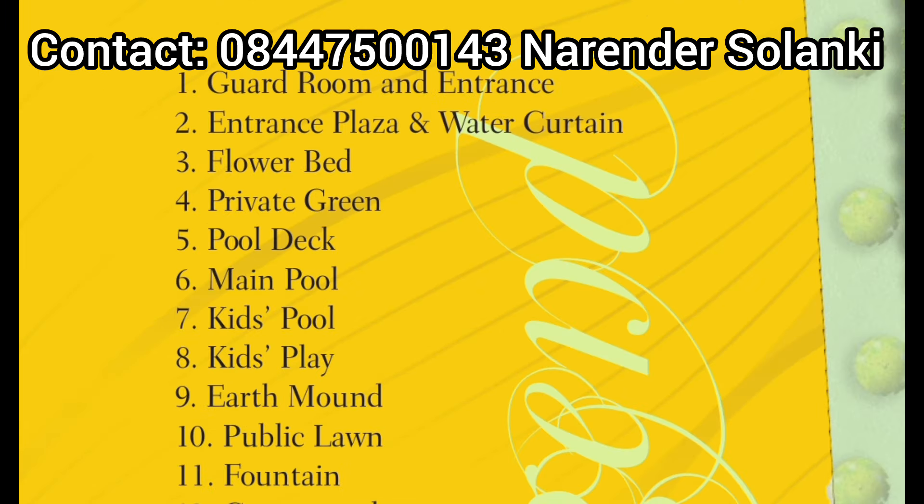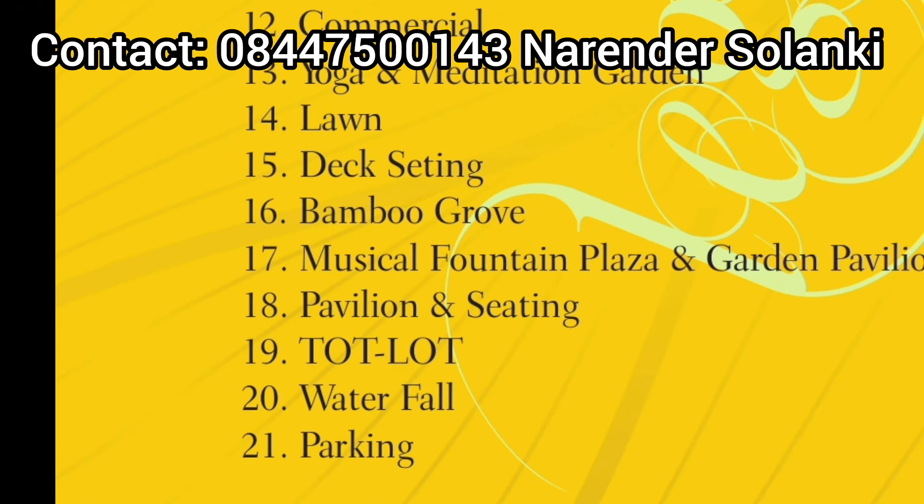In the society, there is a guard room, flower beds, private green areas, pool deck, main pool, swings, pool facilities, and parking. Additional amenities include a pavilion, sitting area, music fountain, plaza, and many other premium features in the society.